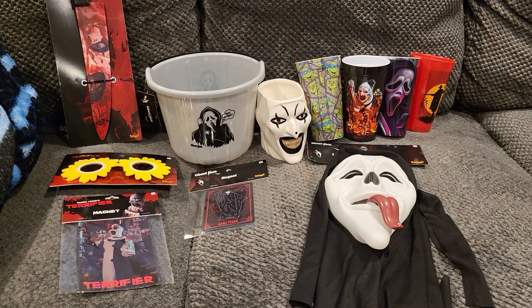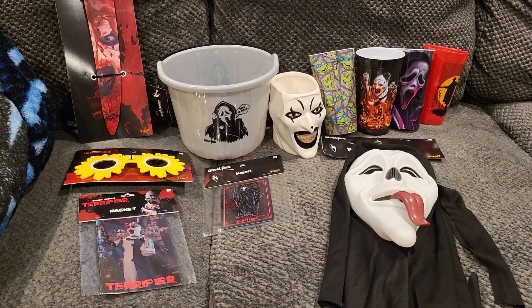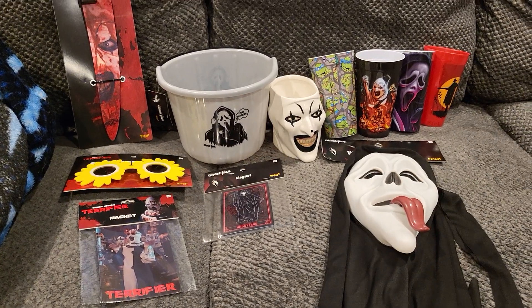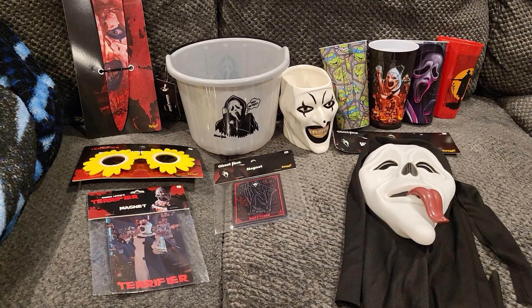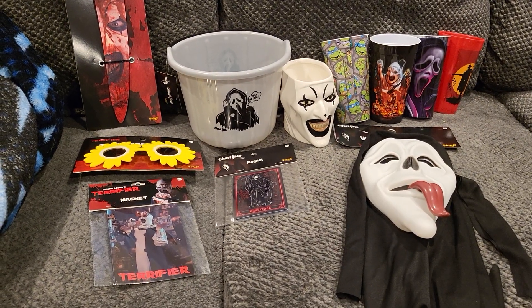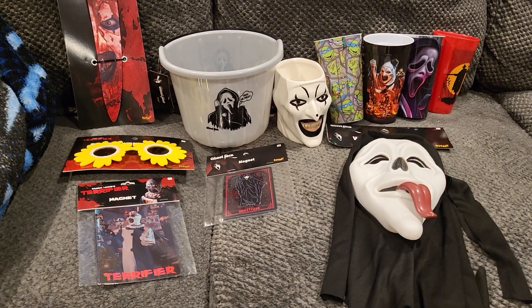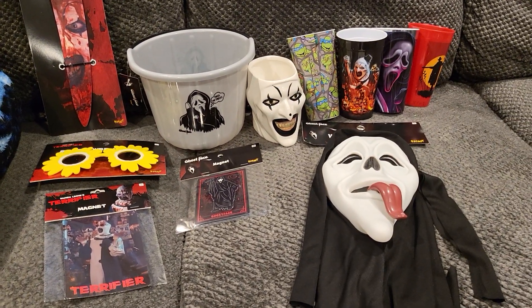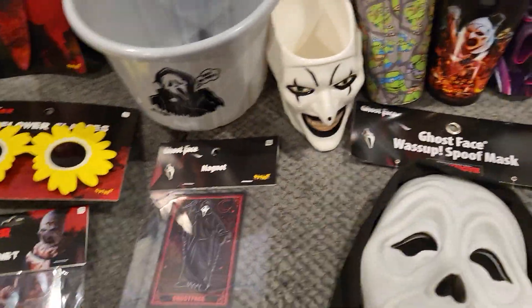What is going on YouTube! I got my second haul from Spirit Halloween. I went to two locations in my area — one's about five minutes away and one's like ten minutes — so pretty close together. I thought I'd do a quick little haul video; I'm super excited.